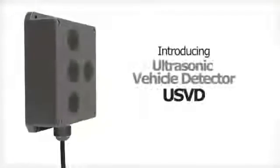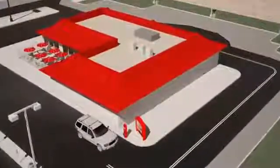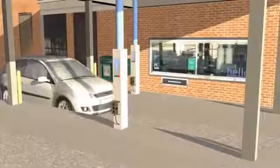Introducing the ultrasonic vehicle detector that is used in a wide variety of drive-through applications, including parking, access control, car wash, banking, and fast food.